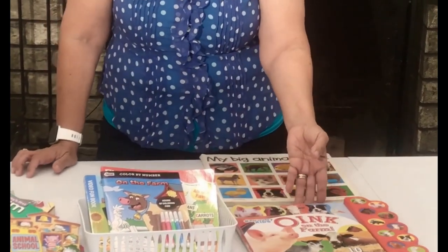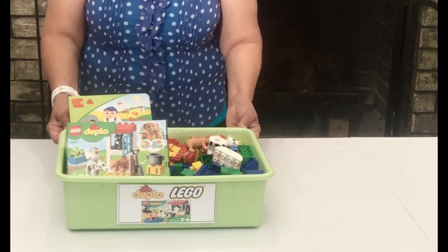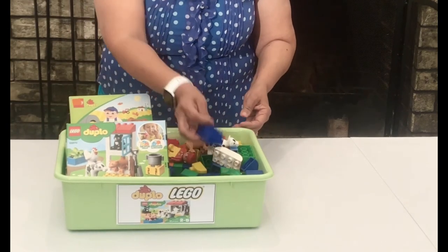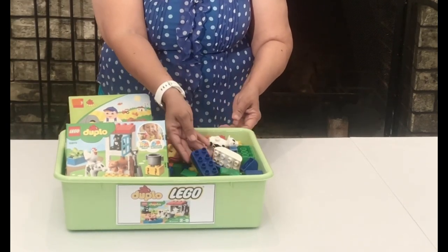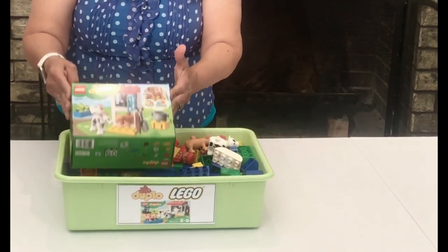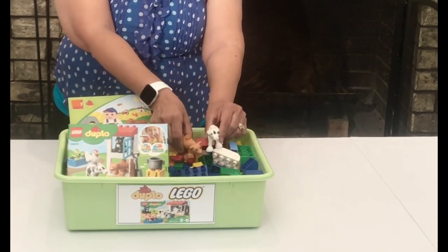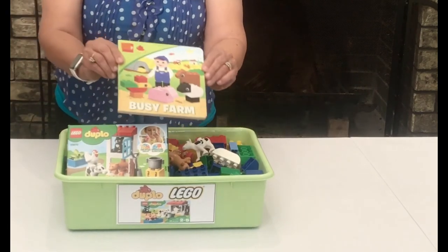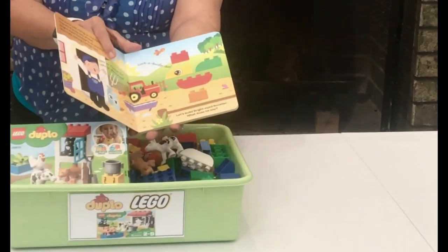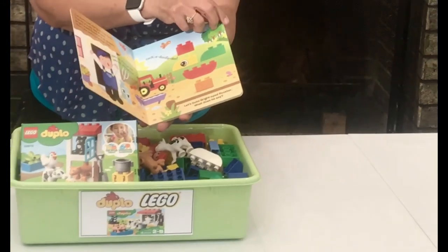Learning should always be fun. Another activity you can do with your toddler is have him play with Legos. The Duplo Legos are perfect for little hands. I like this set — this is the Duplo Farm set. It comes with little animals: the little cow, the little pig, it has a little cat. There's also this little book and you can have your toddler look in here to see if he can make some of the animals with the Duplo Legos he already has.